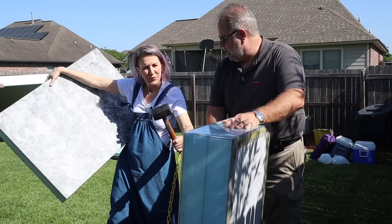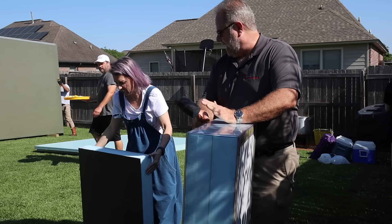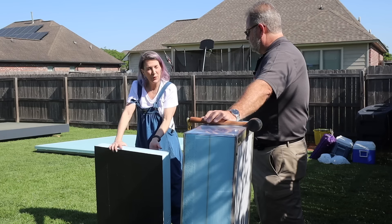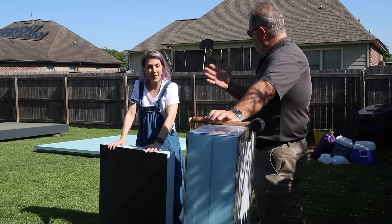We take this to the shows — probably a thousand people have beaten on this panel. Like with hurricanes and stuff, they worry about projectiles. The highest wind speed these walls are engineered to is 130 mph — that's what it's engineered to in Texas. If we go work in other states, they would be matching that.